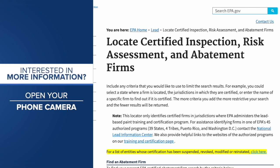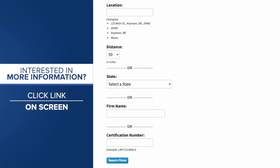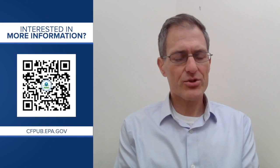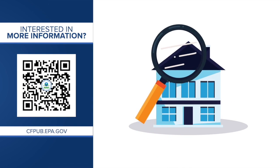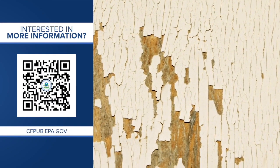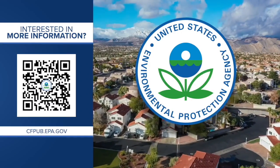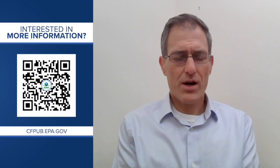If you want peace of mind and are planning to renovate an older home, the recommendation is to get a risk assessment and avoid a DIY approach. There are probably 70,000 certified firms across the country. You can find a certified team near you by pulling out your phone, opening the camera app, and following the link on your screen to the EPA's database, then searching your location.